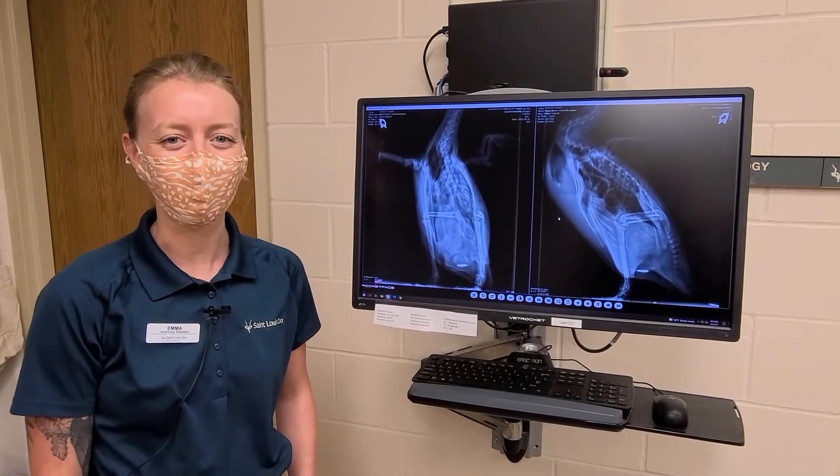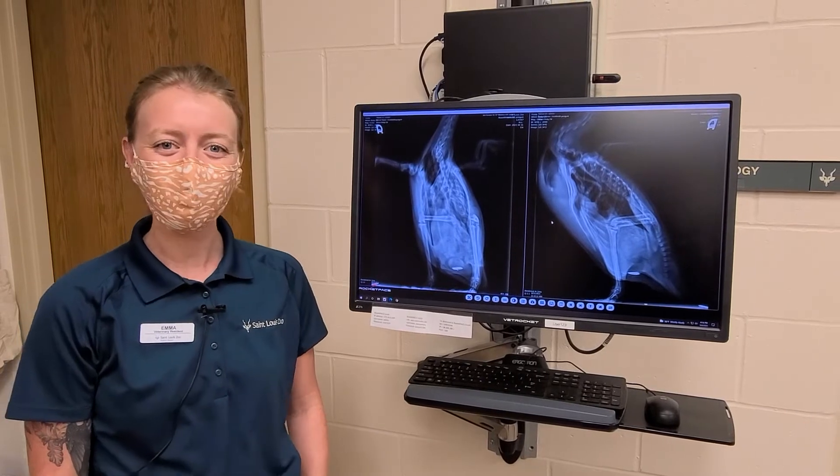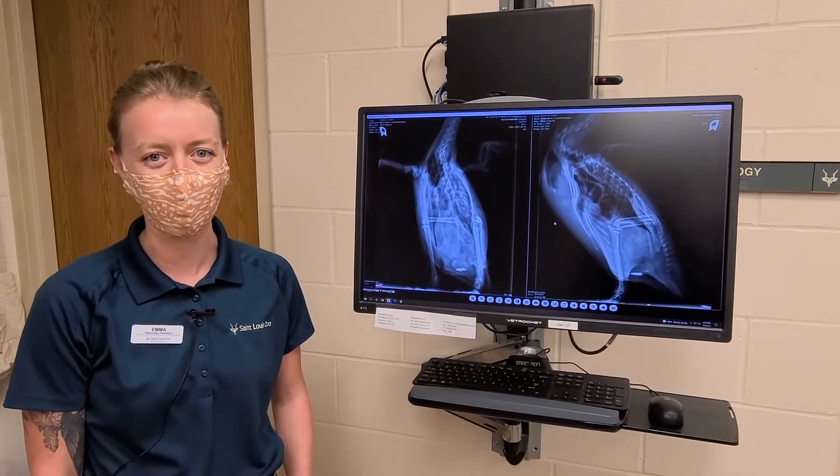Hi everyone, my name is Dr. Emma Vazjo. I'm the current veterinary resident here at the St. Louis Zoo, and today I'm going to talk to you about our procedure we did today, which is our Humboldt Penguin Roundup, where we do preventative health exams for these animals about once a year.